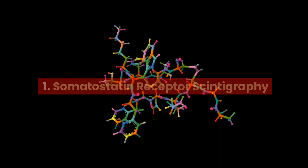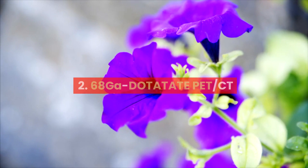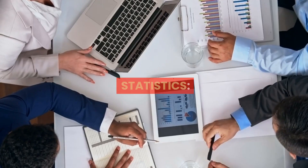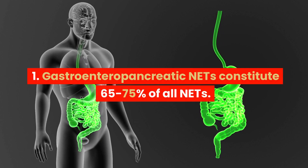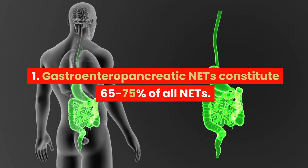Diagnostic Measures: 1. Somatostatin Receptor Scintigraphy. 2. 68-GA DOTATATE PET/CT. Statistics: Gastroenteropancreatic NETs constitute 65-75% of all NETs.